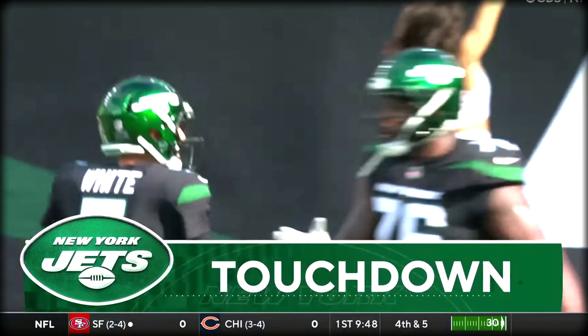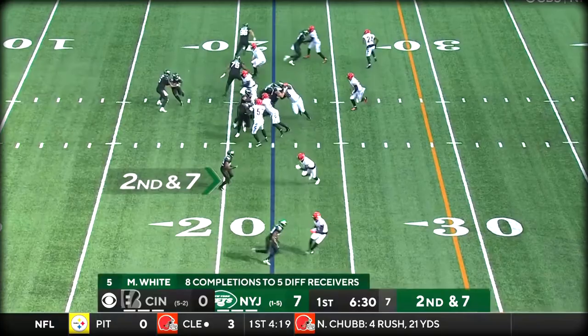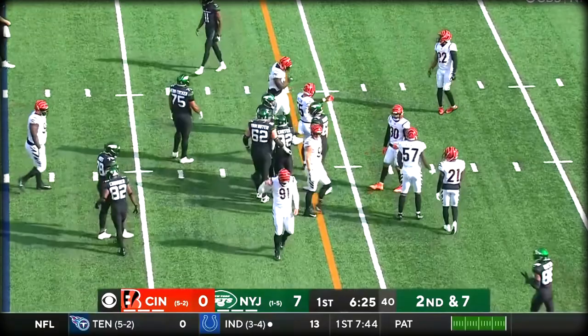Coming into today in the first quarter, second down and seven, with Carter. That's a cut — good block. Looks like Van Roten kind of steered him in. He gets out to the 29 and picks up six.